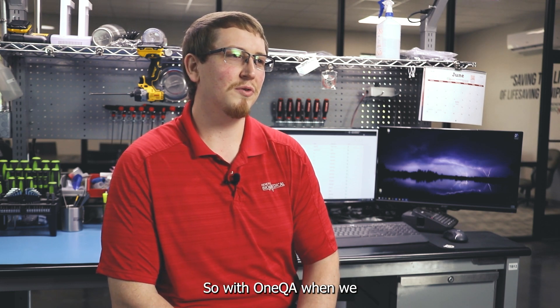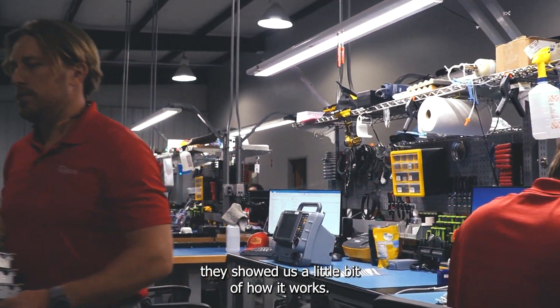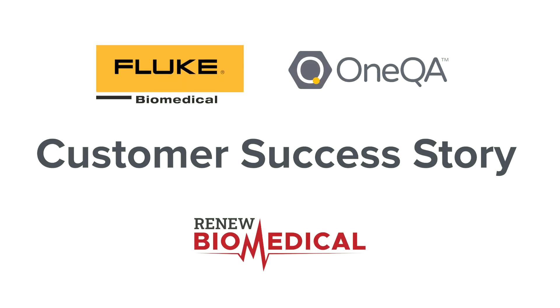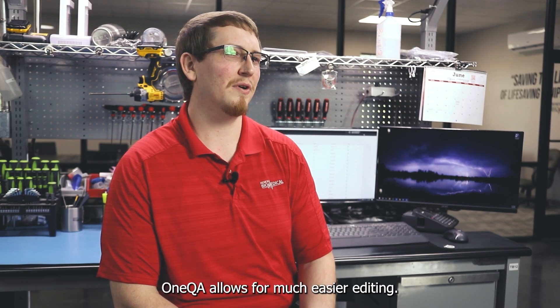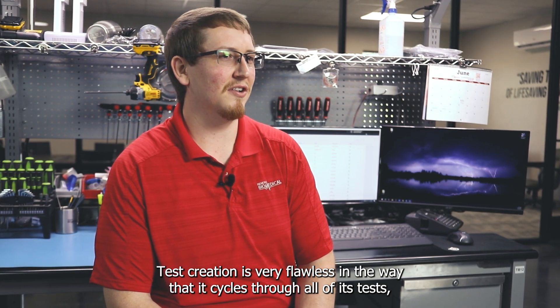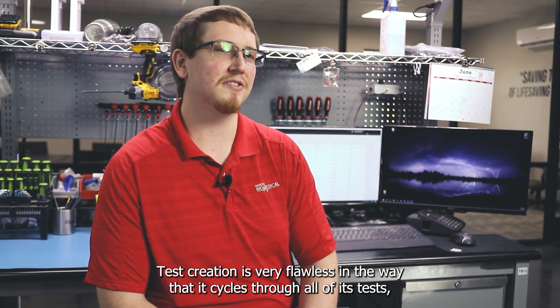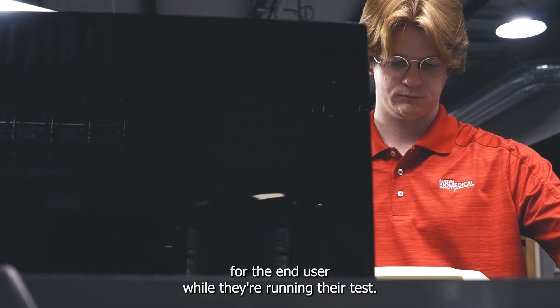With OneQA, when we had the representatives come in, they pitched it to us and showed us how it works. OneQA allows for much easier editing and test creation — it's very flawless in the way that it cycles through all of its tests, and it also allows you to incorporate a lot of information for the end user while they're running their test.